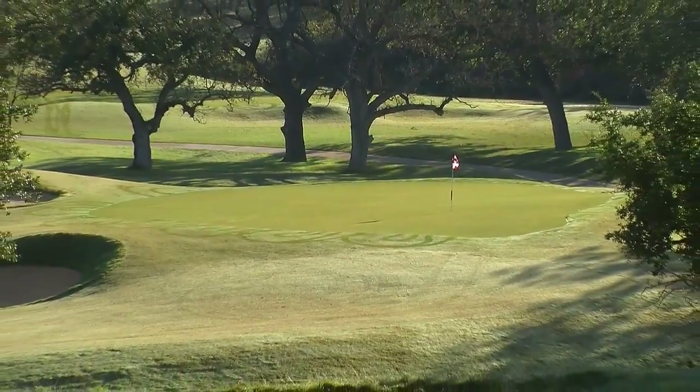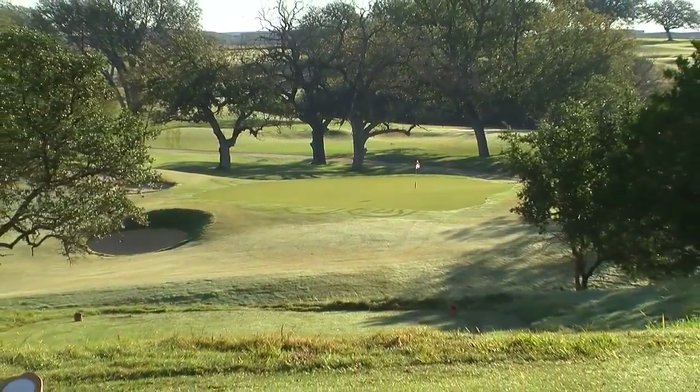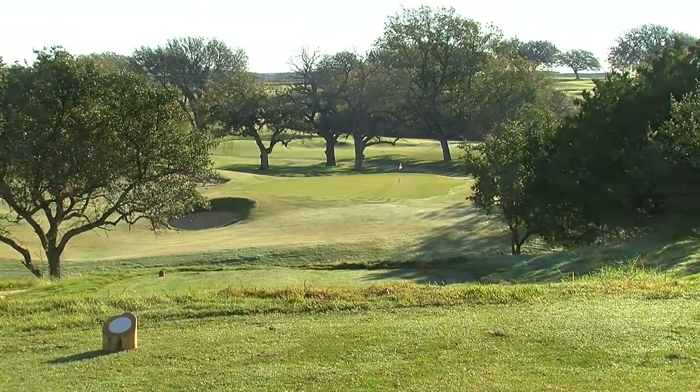Hole number 6 was a blind par 3 uphill that was about 110 yards long. We've changed it into a beautiful hole that goes over Live Oak Creek. It stretches anywhere from 105 yards to 190 yards. A beautiful setting there, and I really think that par 3 could go on any golf course in the state of Texas.